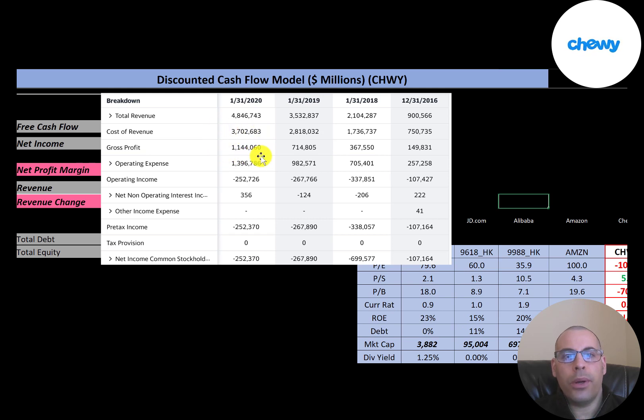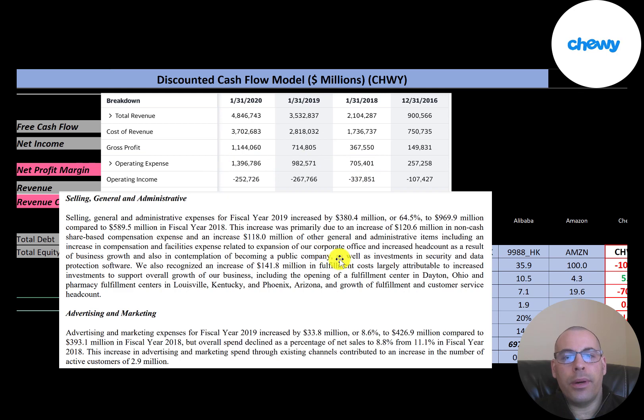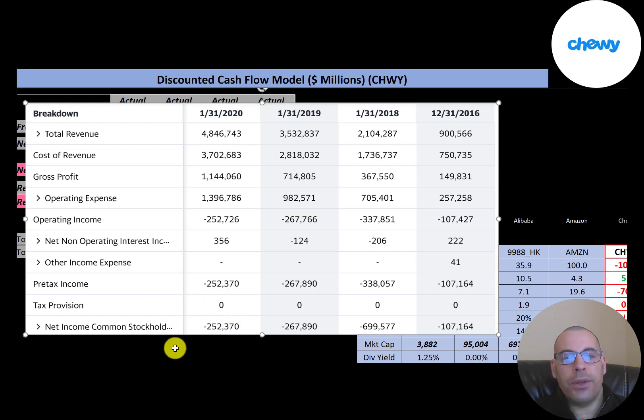The company had their highest gross profit in 2020 at $1.1 billion, but their operating expenses are pretty high at $1.4 billion, so they have negative operating income every single year. The annual report mentions an increase of $120 million in share-based compensation, a non-cash item, and a $142 million increase in fulfillment costs to support business growth. Advertising and marketing expenses increased $34 million but decreased as a percent of revenue to 8.8%, compared to 11% the prior year. The company reported a negative $252 million loss in 2020, though it's better than 2018 and slightly better than 2019.